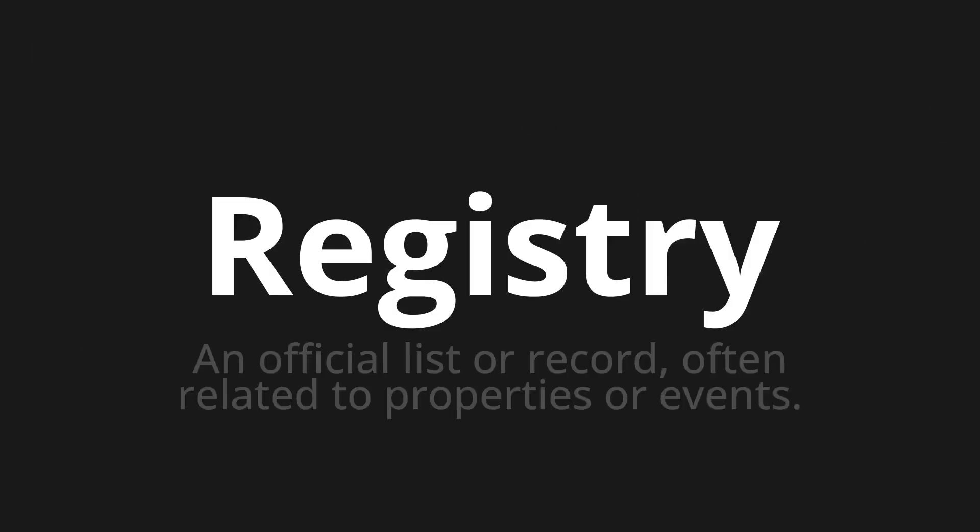Welcome to this pronunciation video. Today we will be focusing on a new word that you might find challenging or intriguing. So let's dive into today's word: Registry, which means an official list or record, often related to properties or events.